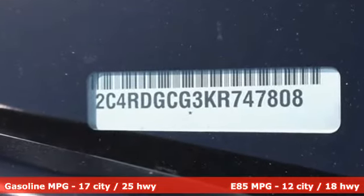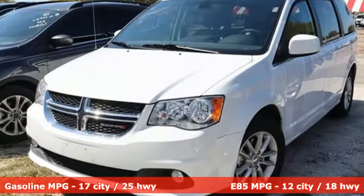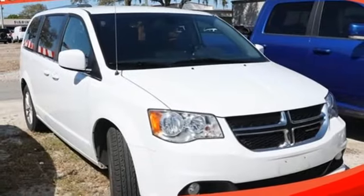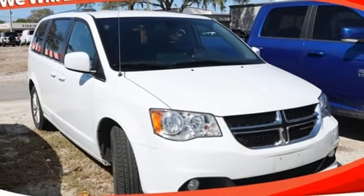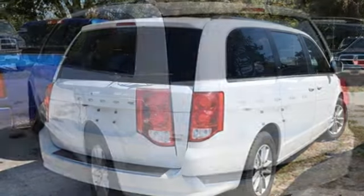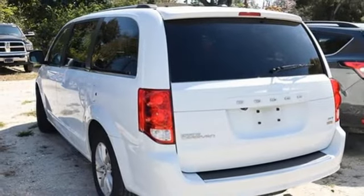Remote engine start, dual zone climate control, internal audio memory, auto dimming rear view mirror, AM FM stereo radio, wireless phone connectivity, leather steering wheel, V6 engine, aluminum wheels, and streaming audio.